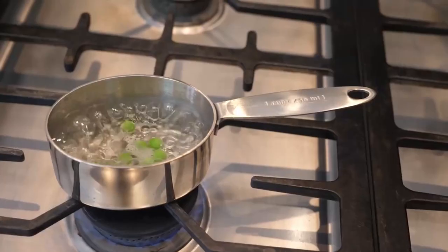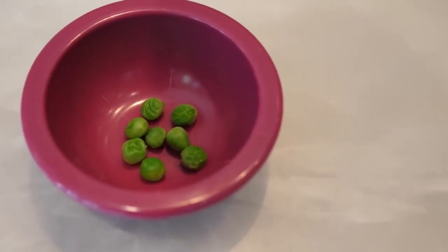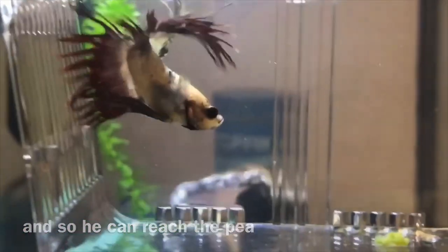When the pea is warm and softer, wait for it to reach room temperature. Now drop tiny broken pieces into the tank — your fish should start eating. This process can be repeated twice a day until it's completely recovered.